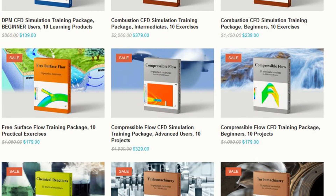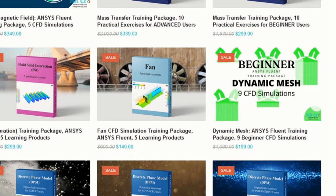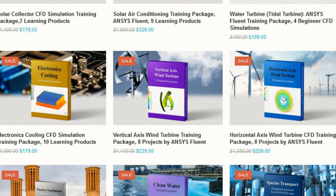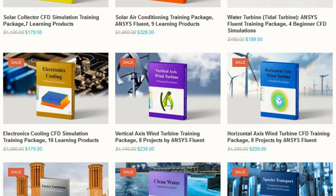Why spend a fortune on individual courses when Mr. CFD packs in the value at just one-third of the price? Each package includes geometry files, mesh files, and detailed training videos. Around 10 learning products per package. Plus, they're structured for all skill levels.